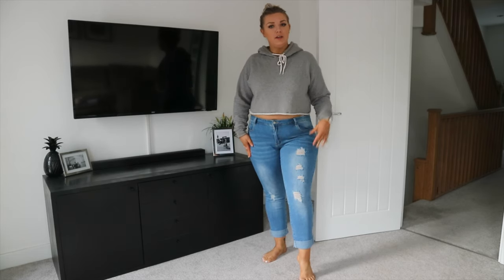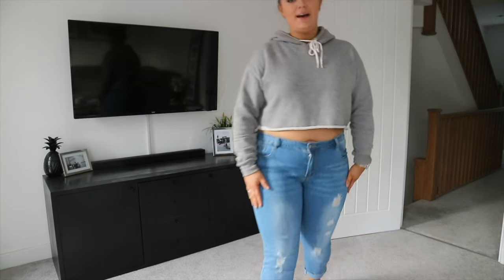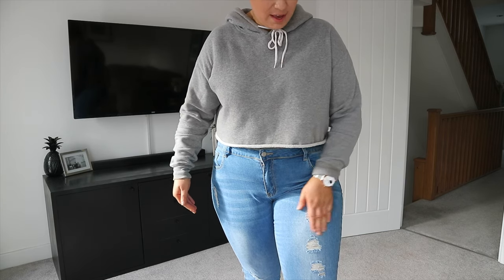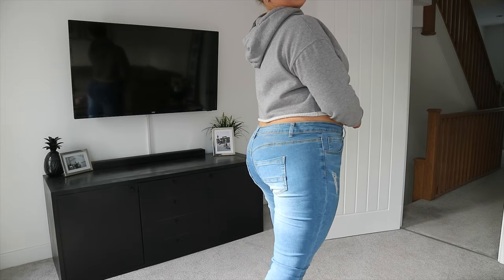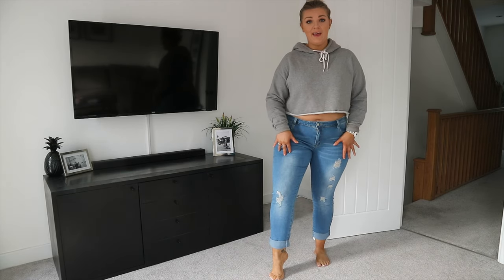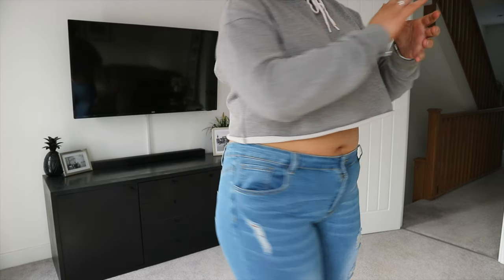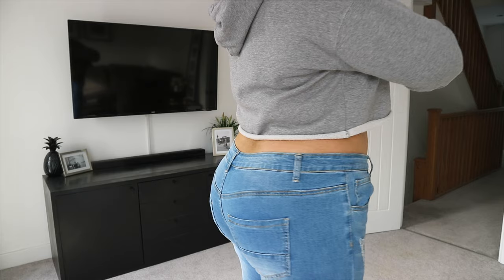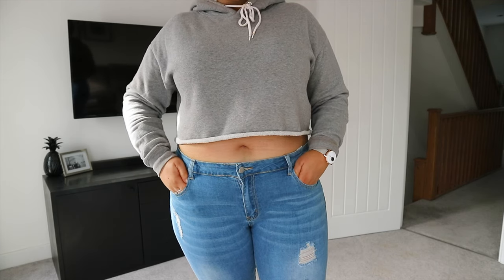A lot of ripped jeans I have have massive rips, so it's nice to have a little distressing without big holes. Especially in autumn and winter you get really cold with holes in your jeans, so this is a good crossover. I love the tone of this jean too — it's really nice. I've got them in a size 18 and they fit well all the way down my leg, though I'm a little conscious they're a bit low.